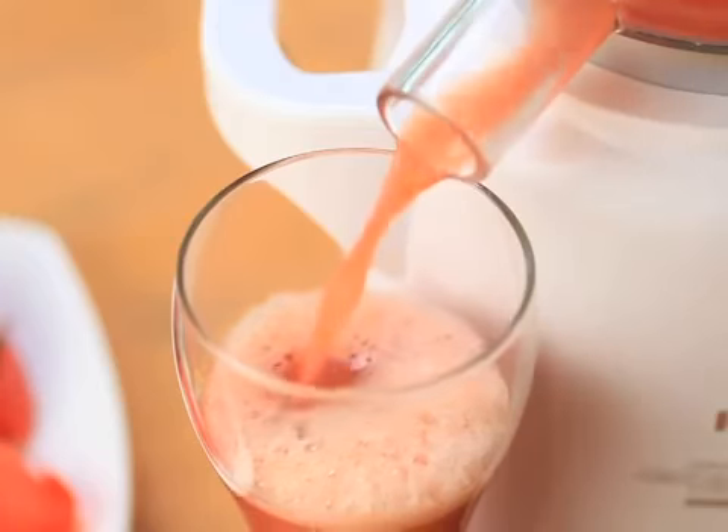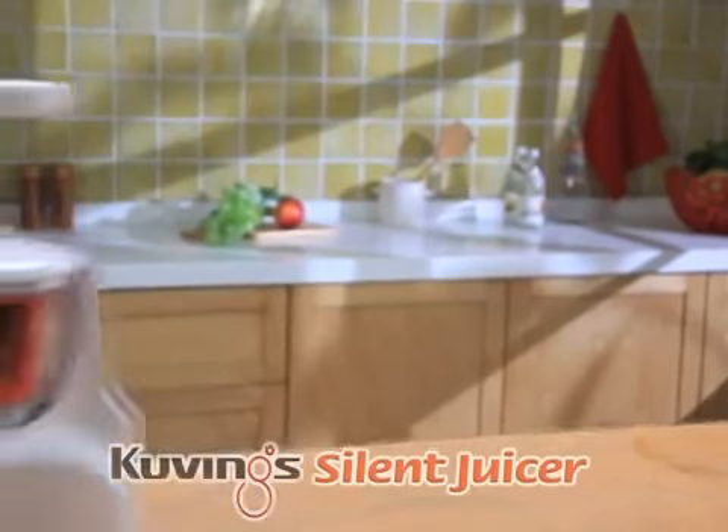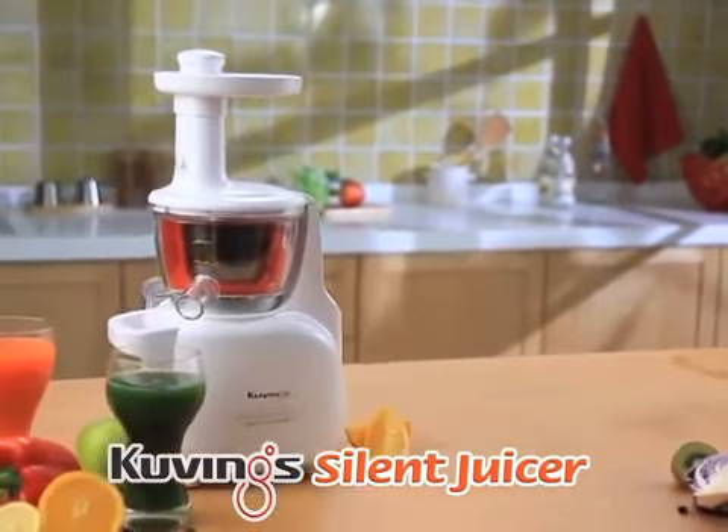Quietly powerful. Quietly deep. Kuving Silent Juicer will start your quiet morning with a healthy life.